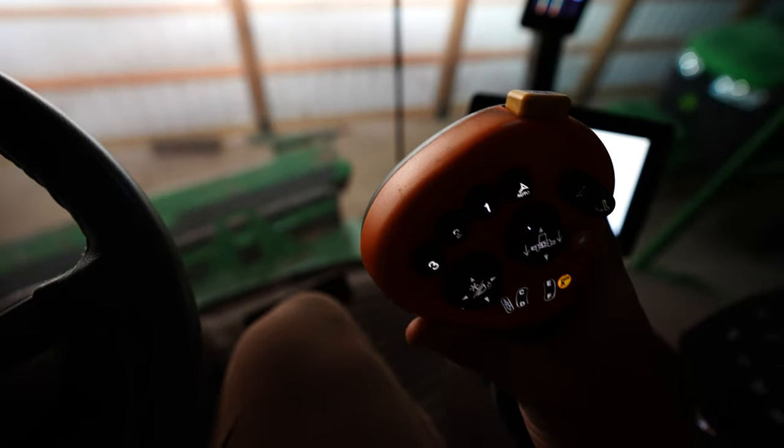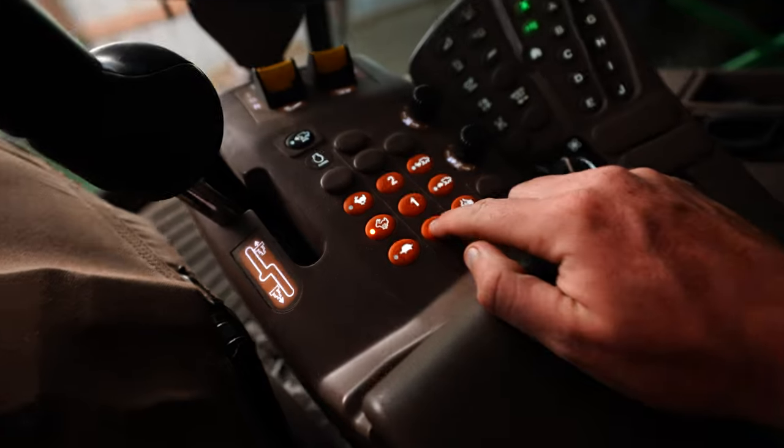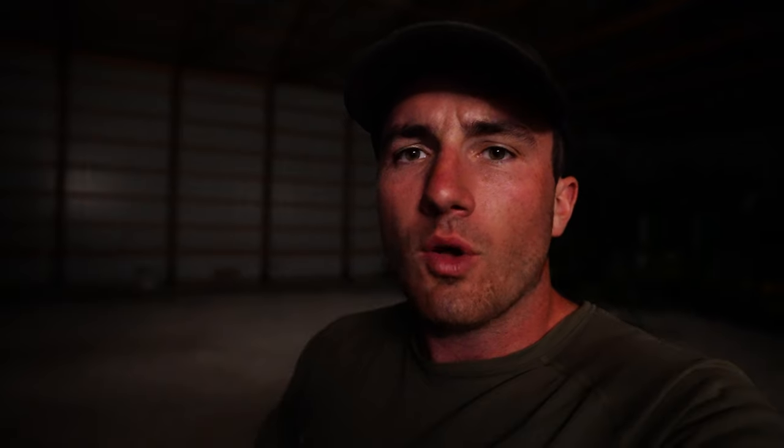This is Home Alone, combine edition. Get it nice and snug. Perfect — park brake, the key. Well folks, I think that's going to be it for this video. It was an impressively unproductive day of harvest. Sometimes that happens, although I think this may be a record for the last few seasons.